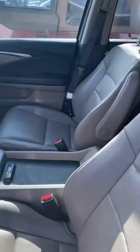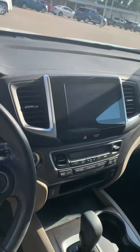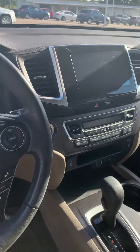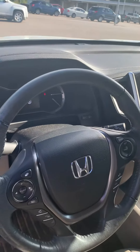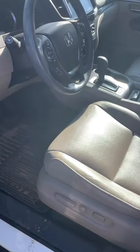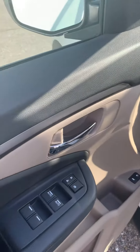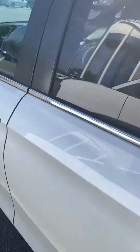It has a beige leather interior. I'll show you the screen with all your connectivity, air conditioning and heating system, heated seats, and all your controls on the steering wheel. It has all-season mats in it already, a power seat, power windows and locks. It does have a remote start.